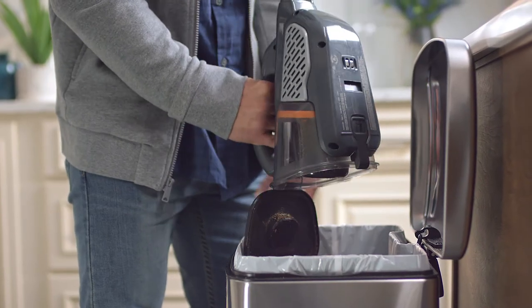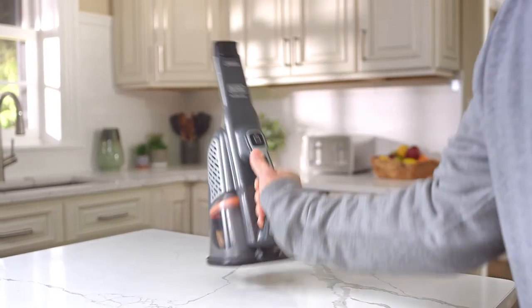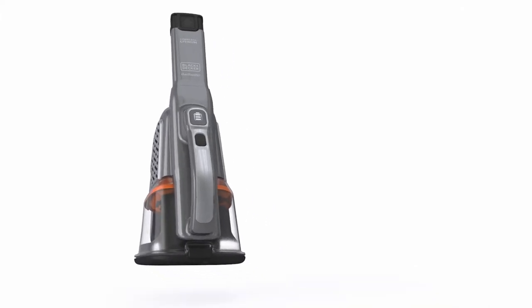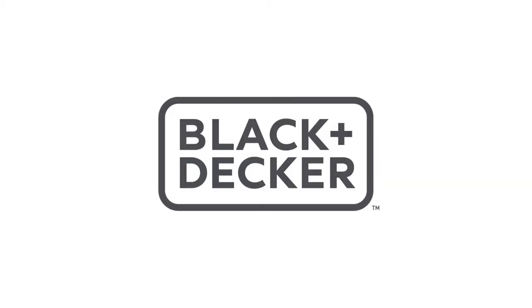Cordless, powerful, versatile — with a one-touch easy empty dustbin, you'll tackle messes in record time. Go the extra length with the Black and Decker Dustbuster Advanced Clean Plus. Black and Decker.